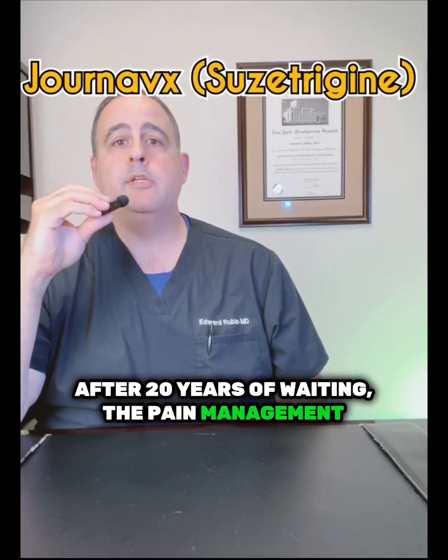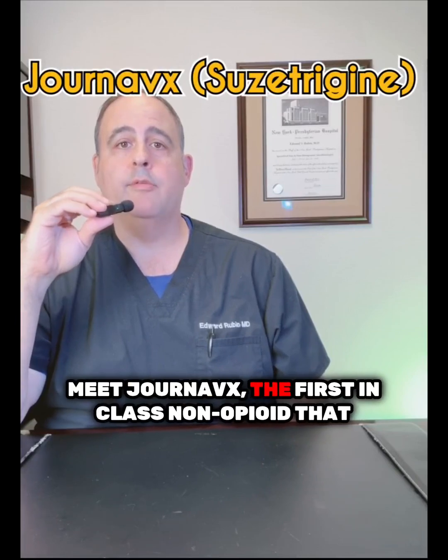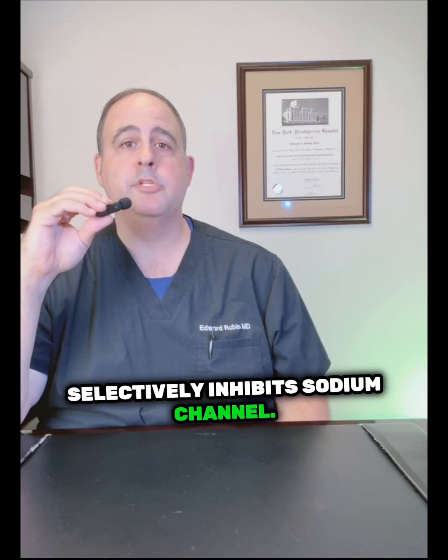After 20 years of waiting, the pain management landscape finally has a new option. Meet Gernavix, the first-in-class non-opioid that selectively inhibits sodium channels.